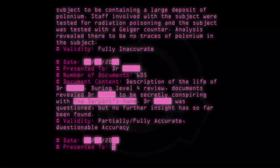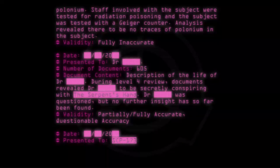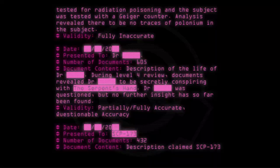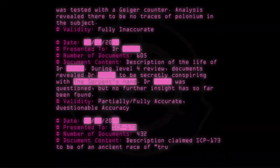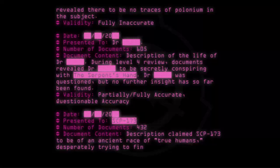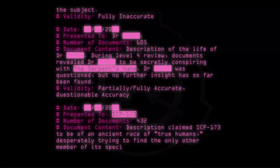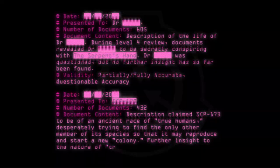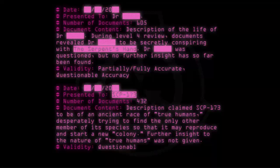Date: [20--]. Presented to: SCP-173. Number of documents: 432. Document content: Description claimed SCP-173 to be of an ancient race of 'True humans,' desperately trying to find the only other member of its species so that it may reproduce and start a new colony. Further insight into the nature of 'True humans' was not given. Validity: Questionable accuracy.